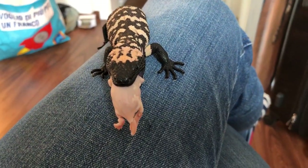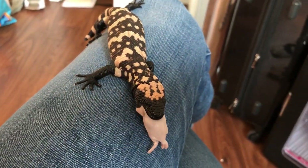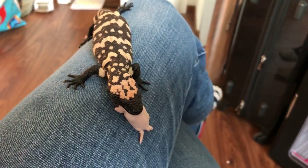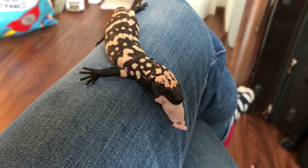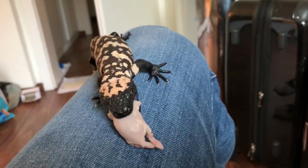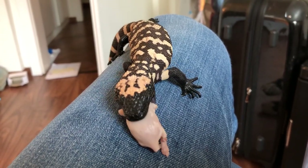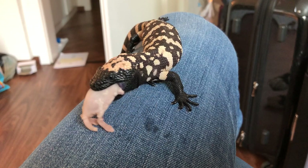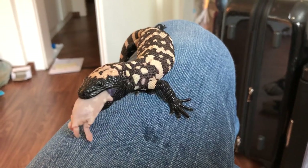This is a quick update video on the baby Gila monster. If you remember from last week's video, he had difficulty accepting food from my hand, but he ate when I left the food with him. Now you can see that he is comfortable enough to feed on my lap. I gave him the food while holding him and then put him on my knee, and he's eating perfectly fine.